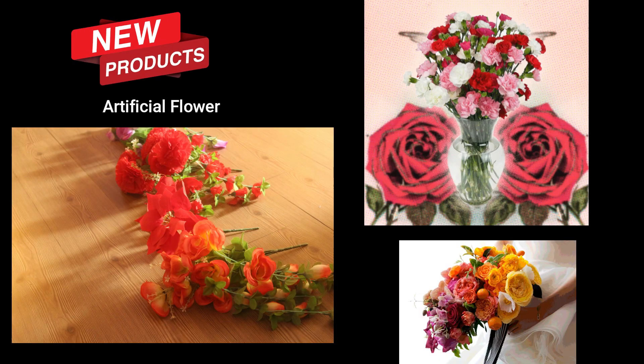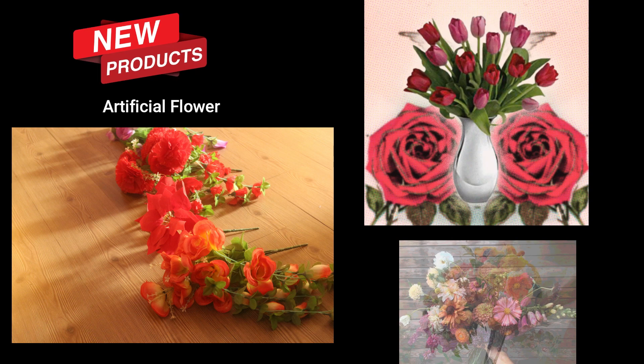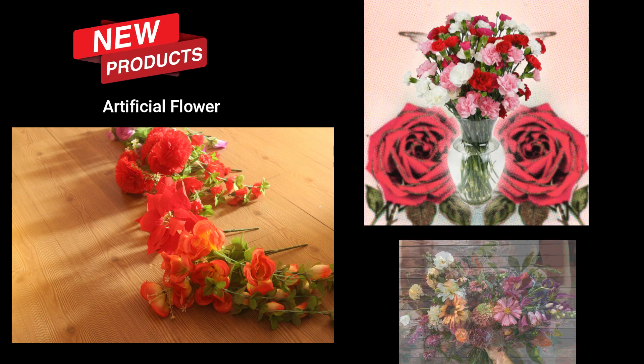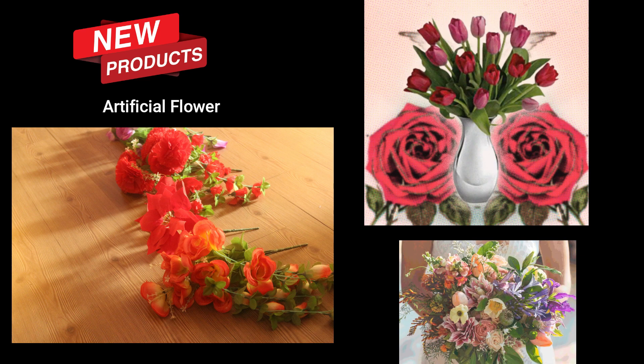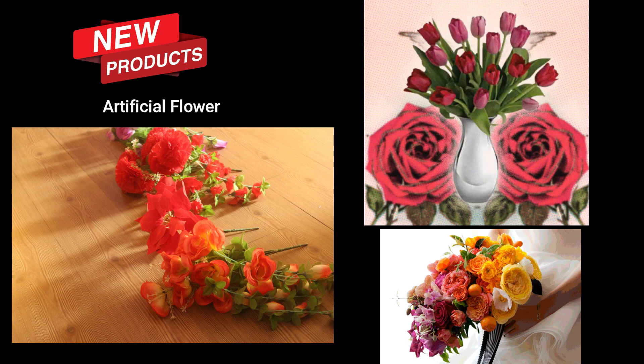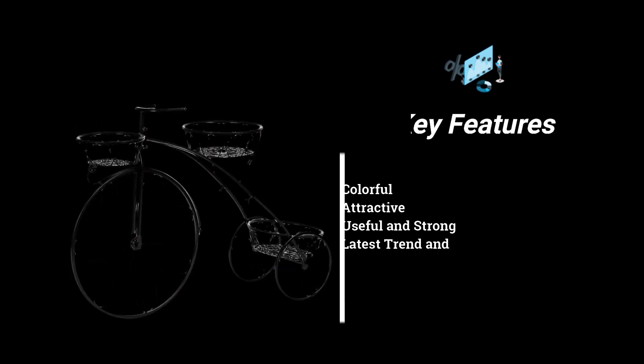Hello everyone, a very warm welcome. We are here with a new product and that is artificial flowers. I think this is one of the very useful things in your home if you are fond of decoration or if you want to decorate your house with flowers. Fresh flowers do not last very long, so artificial flowers are a great alternative.